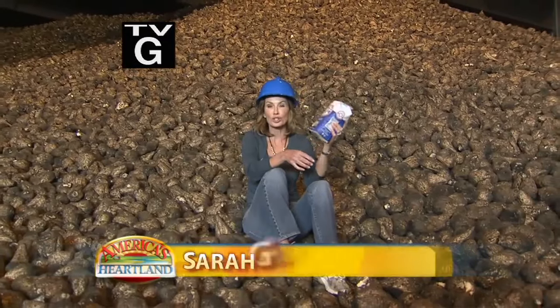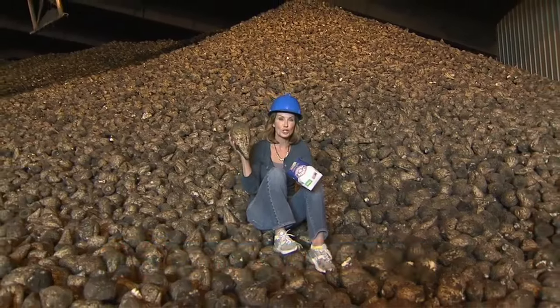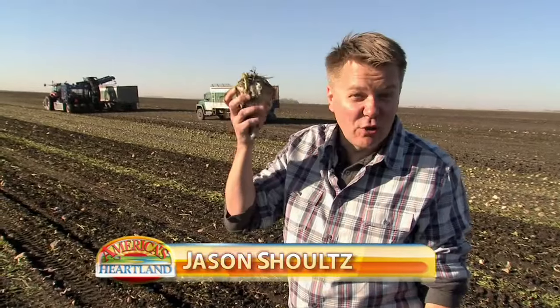I'm Sarah Gardner, and you thought sugar just came from sugarcane. Find out how they're turning sugar beets into the sweet stuff. I'm Jason Schultz. It's harvest time in the Red River Valley, and there's no slowing down when you've got to get the sugar beets out of the ground.